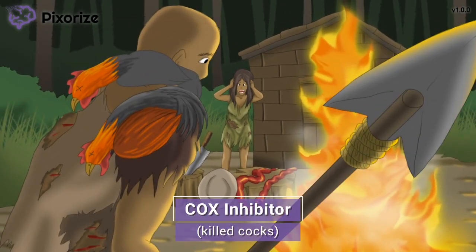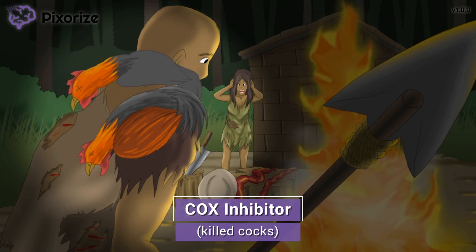Take a look at the dead wild chickens or cocks that our guy must have hunted using his spear. The dead cocks here should remind you of COX inhibition — killed cocks for COX inhibition. Aspirin works by inhibiting the enzyme COX, which is short for cyclooxygenase. COX typically works to convert arachidonic acid into prostaglandins and thromboxanes, which play a role in inducing inflammation.